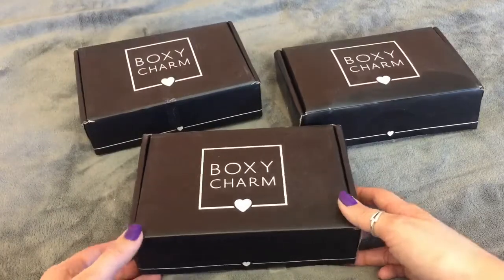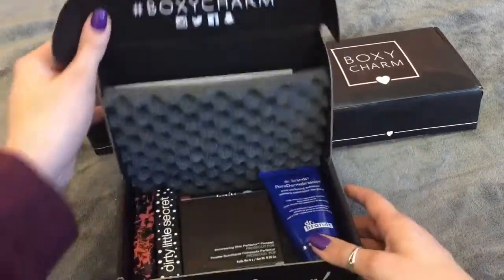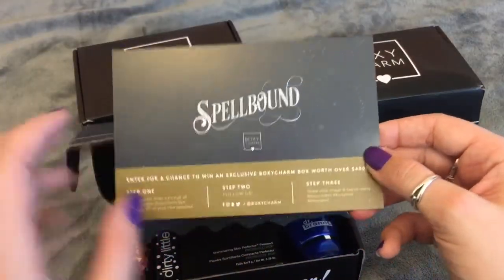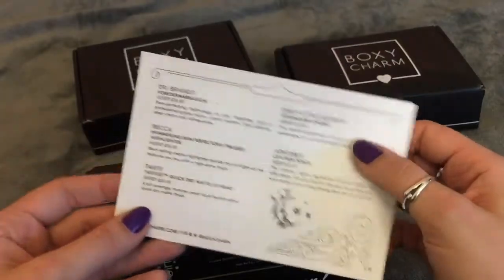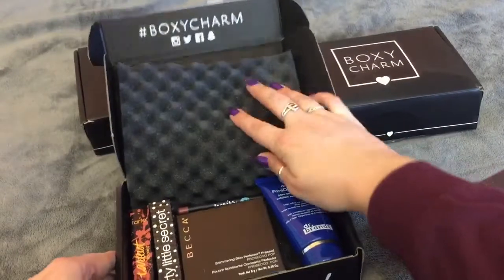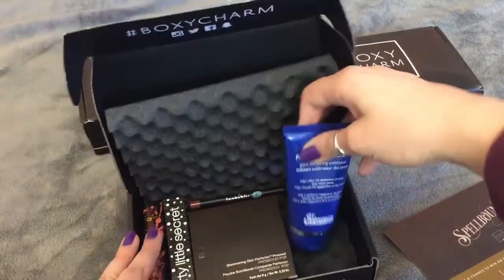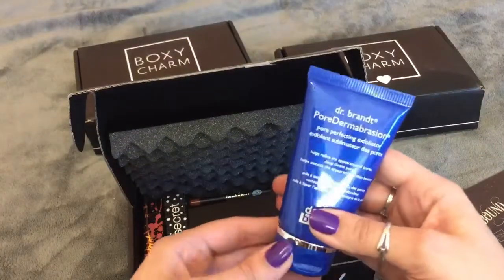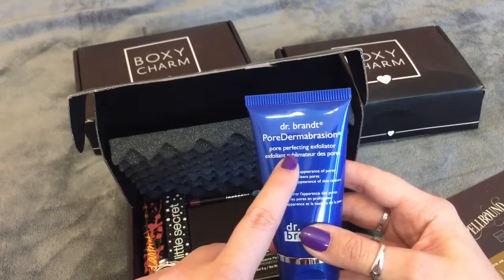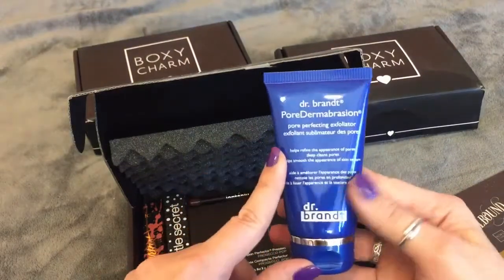I'm not sure which box is which month, but I'm just going to start with this first one right here. Here's a little card — it's a Spellbound BoxyCharm. It has all the different items listed with the prices on the back. I believe this is October's BoxyCharm because I have seen a couple of previews. So this first item is Dr. Brand's Pore Perfecting Exfoliator.